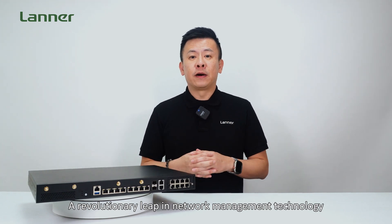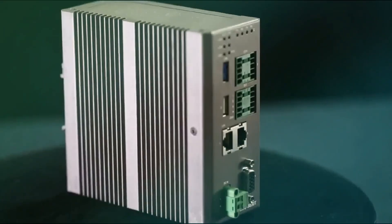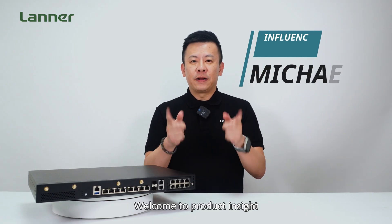A revolutionary leap in network management technology. Hello everyone, welcome to Product Insight, I'm Mike.